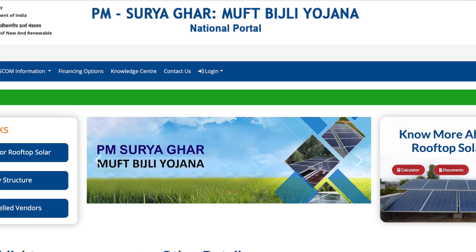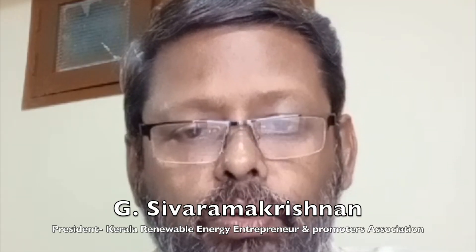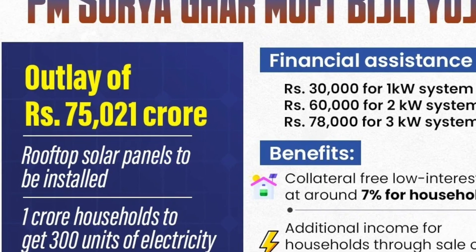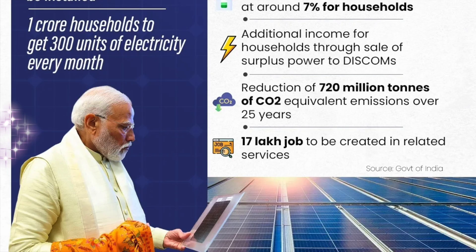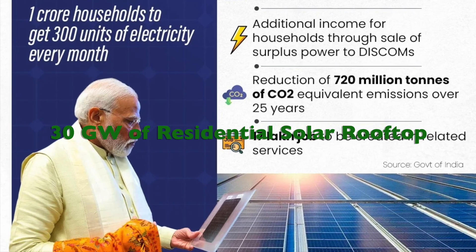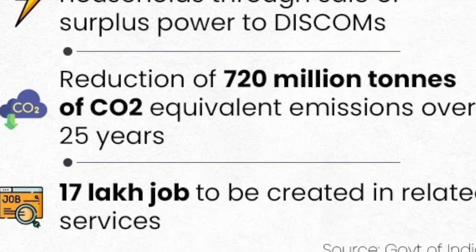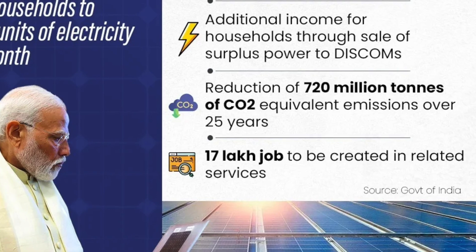In the February 2024 interim budget, India renamed the scheme as Pradhan Mantri Suryaghar Muft Bijli Yojana and announced the subsidy scheme to solarize an additional 1 crore houses. The proposed scheme will result in an addition of 30 Gigawatts of solar capacity through rooftop solar in the residential sector, generating 1,000 billion units of electricity and resulting in a reduction of 720 million tons of CO2 equivalent emissions over the 25-year lifetime of rooftop systems.